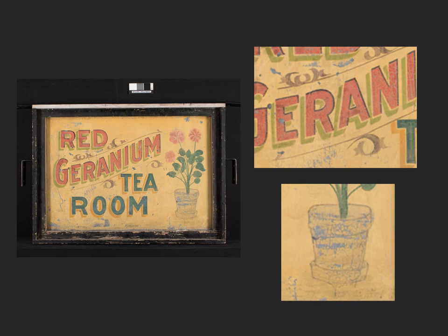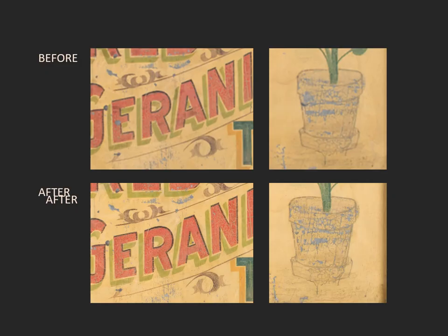On the other side, the two areas we focused on were one loss in the E and a large area of loss on the flower pot. You can see the before and after of those areas — we just broke up and lessened the large loss to make it a little less distracting.